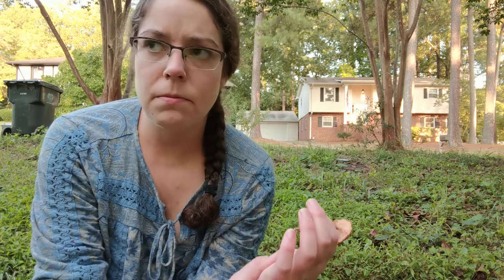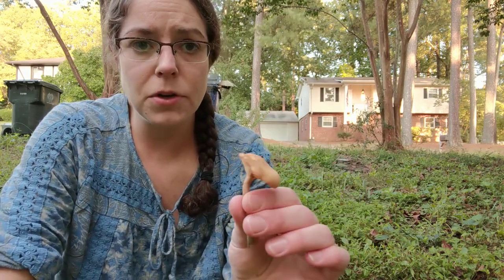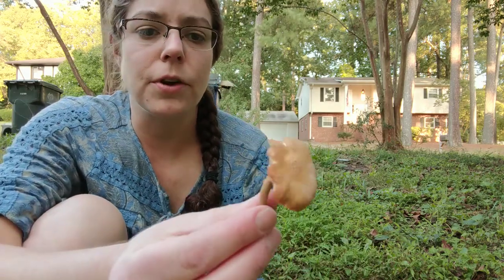You'll also find them in brown, almost black, foul-smelling condition — they do age really quickly. So if you were going to eat them, you should probably harvest them as soon as you see them come up; they don't stick around for very long.